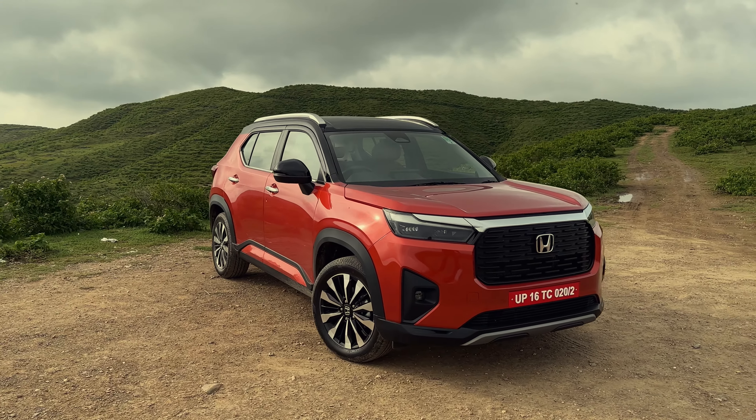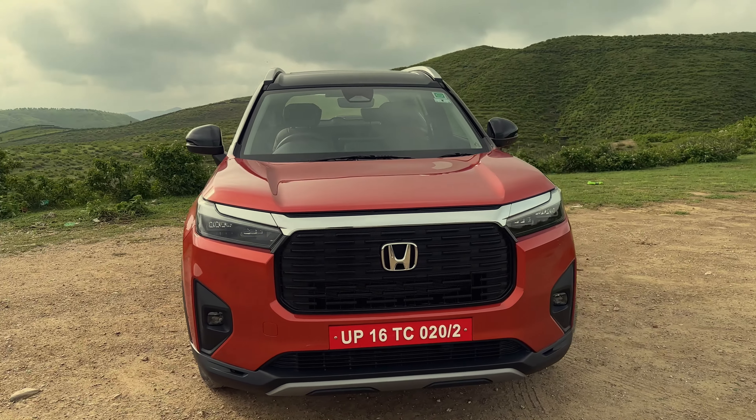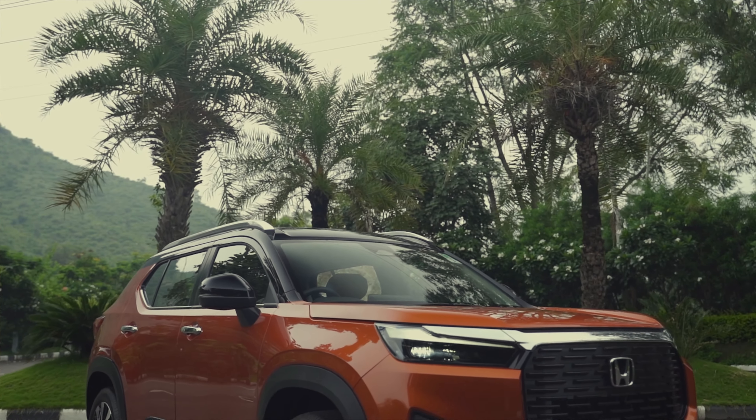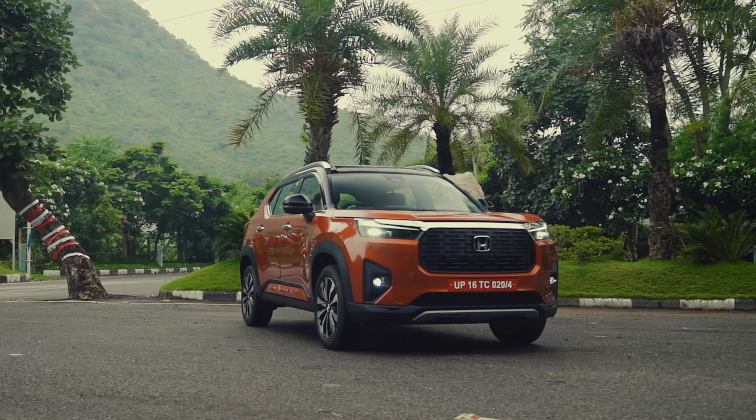I've got the keys to the Honda Elevate, their new mid-size SUV. While the world premiere has already been done, I have it out here for a test drive in Udaipur. I'm going to be telling you all about it in this walk-around video where I'll show you some of the features, talk about the engine, and cover key design elements.